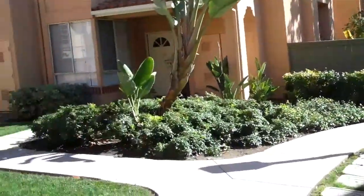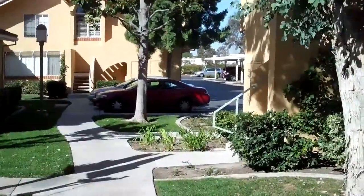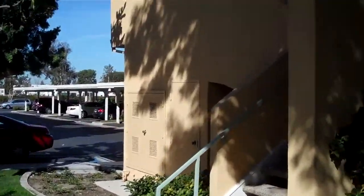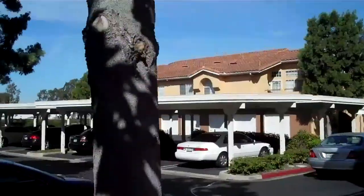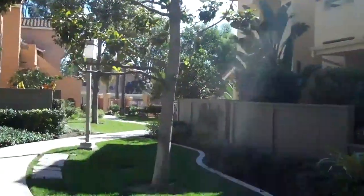We're in West Park and we're at 134 Alicante Isle. This is a three-bedroom, two-bath, one-car garage which I think is attached. The one-car garage is over here. See the carports? Should be one of these babies. Pool's over there. This is off Harvard and Alton.